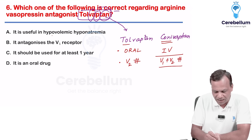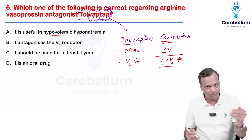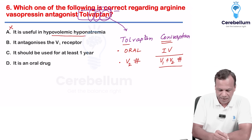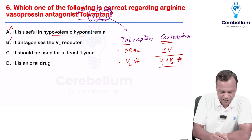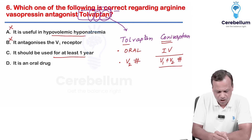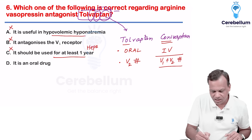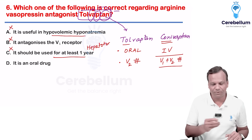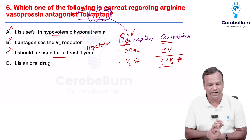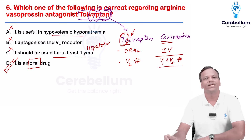Coming to the options: useful in hypovolemic hyponatremia? No — vaptans are used for hypervolemic or euvolemic hyponatremia, not hypovolemic. Antagonizes the V1 receptor? Wrong — it is a selective V2 receptor antagonist. Should be used for at least one year? No — it is used maximum for 30 days; otherwise it can cause hepatotoxicity. Tolvaptan is toxic to the liver on long-term use. It is an oral drug — that is the correct answer.